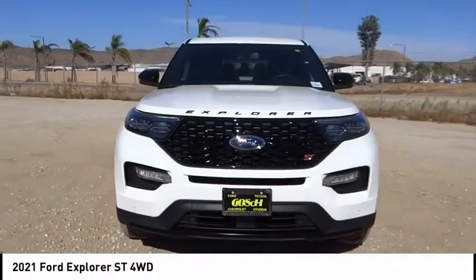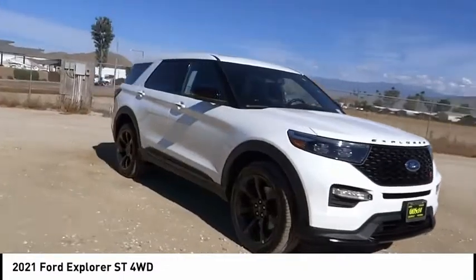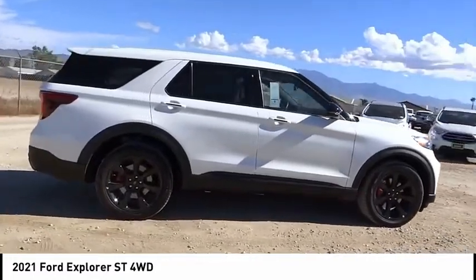Come test drive the 2021 Explorer. You've got a lot of capabilities to call on in a Ford Explorer. Don't underestimate your choices. This vehicle has less than 100 miles.